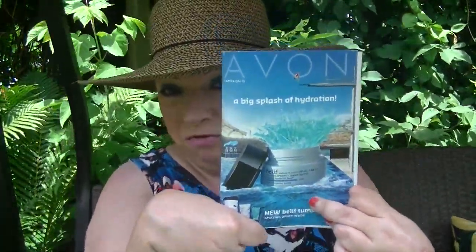Hey everybody, welcome back. I thought I would do the Avon campaign 15 video for you today.